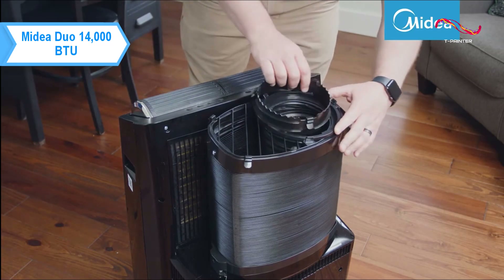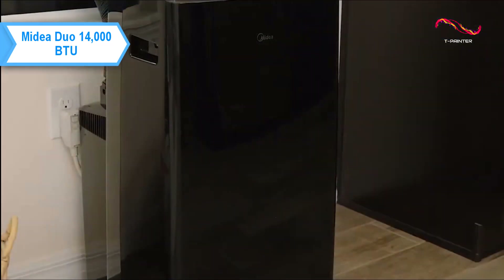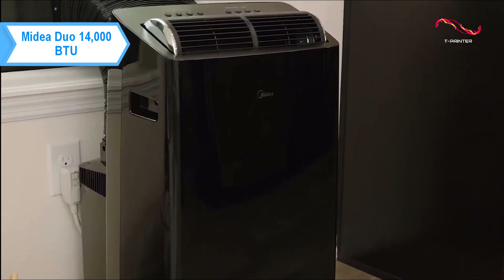The feature-packed app, available for both iOS and Android, also pairs with Alexa or Google Assistant for voice control, allowing you to turn the AC on or off and set a schedule from anywhere using your phone.